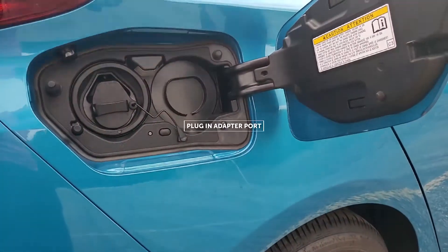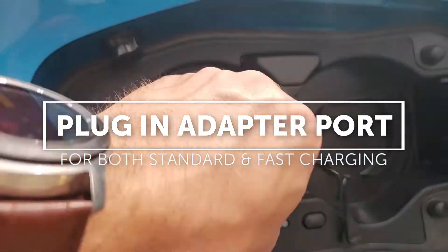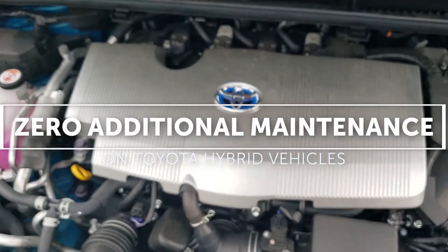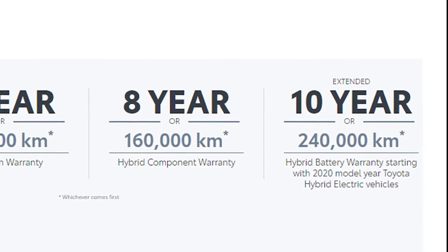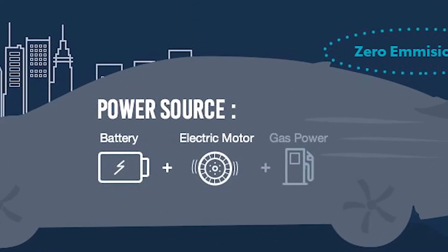One of the most unique features of a plug-in hybrid is simply that you plug the vehicle in to charge. There is zero additional maintenance with a hybrid electric vehicle. All hybrid components come with an eight-year, 160,000-kilometer warranty, and a 10-year, 240,000-kilometer extended hybrid battery warranty is also available.